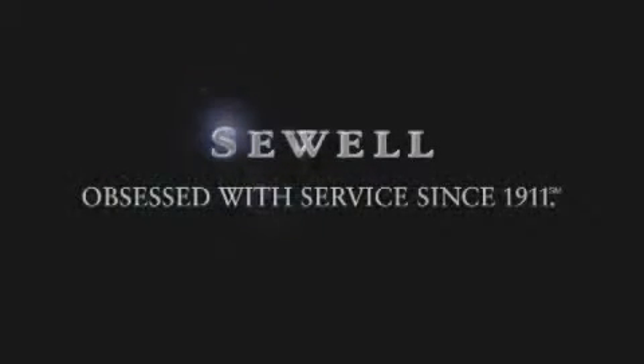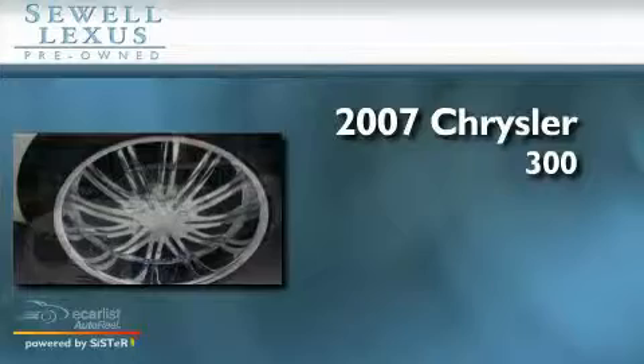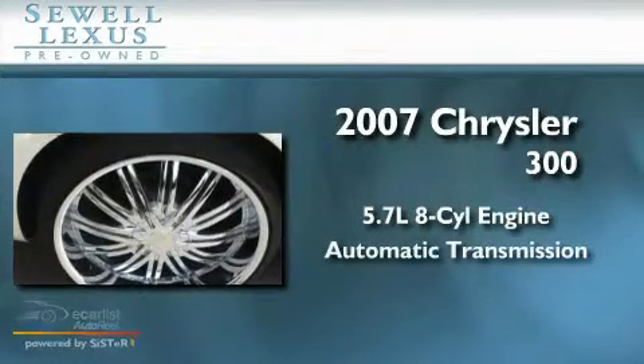Sewell, obsessed with service since 1911. This is a 2007 Chrysler 300. It has a 5.7 liter 8-cylinder engine and an automatic transmission.